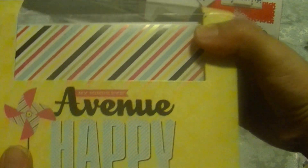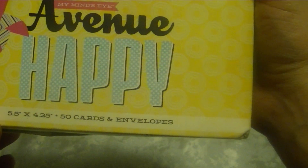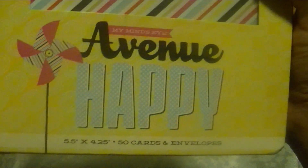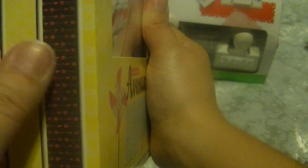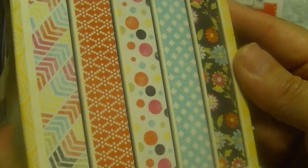First I'm going to do Marshalls. Starting off with these My Mind Eye cards and envelopes — this has 50 cards. It's the Avenue Happy. I'm not sure if you guys have seen this particular one. It has these stripe and flower patterns, and this one here has arrows — it's perfect for Valentine's. I could do some little Valentine cards with those.